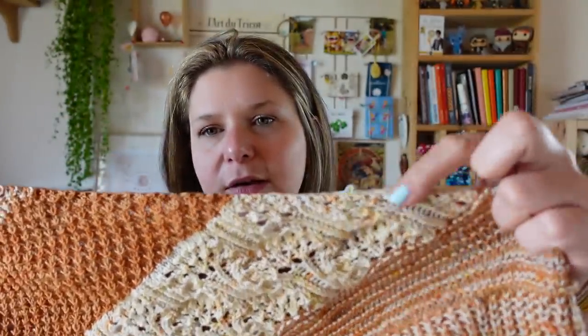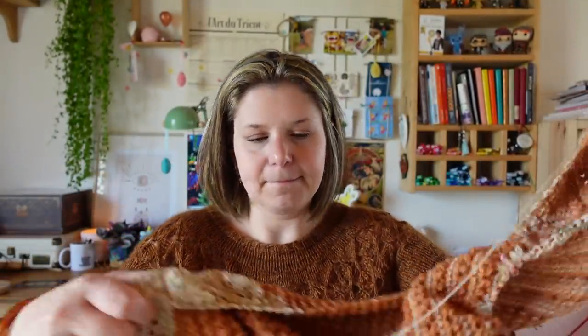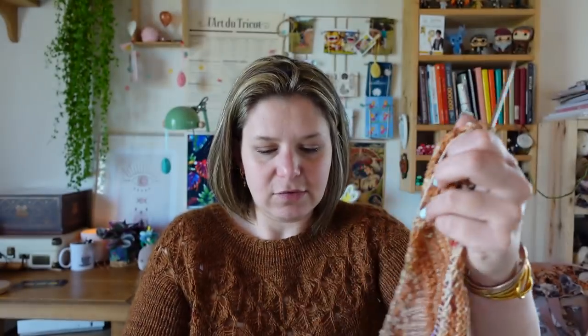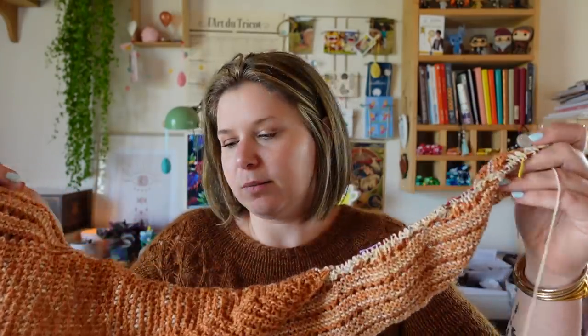L'i-cord aurait dû être en couleur 1, mais chez moi il ne l'est pas — ce n'est pas grave. Aujourd'hui : finir le talon, passer la tige de chaussette, avancer sur la dentelle. J'ai fait quelques motifs de dentelle ; il me reste encore 3 répétitions de dentelle avant une dernière petite section, puis le rabat en i-cord. Le châle se porte comme ça, avec une bordure simple au niveau du cou et l'i-cord comme bordure vers le bas.